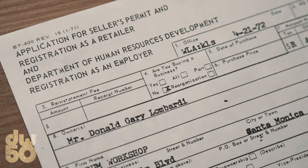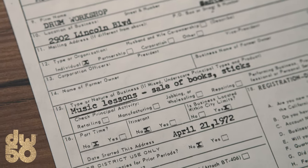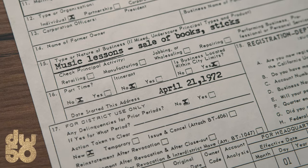Here's the deal. It started with Drum Workshop as a teaching studio. This is the document we got from the application — a seller's permit on April 21st, 1972 — and that started the teaching studio.